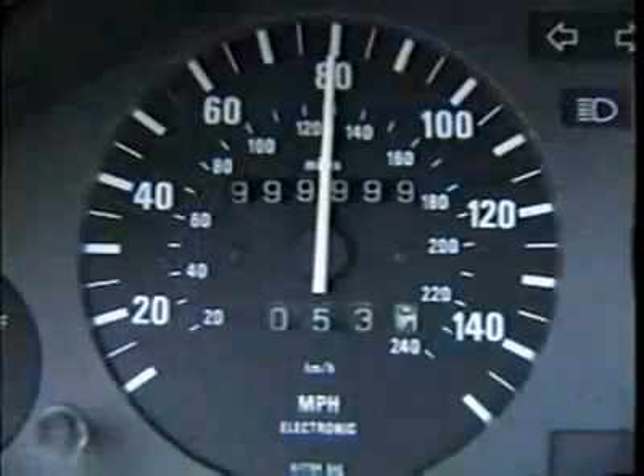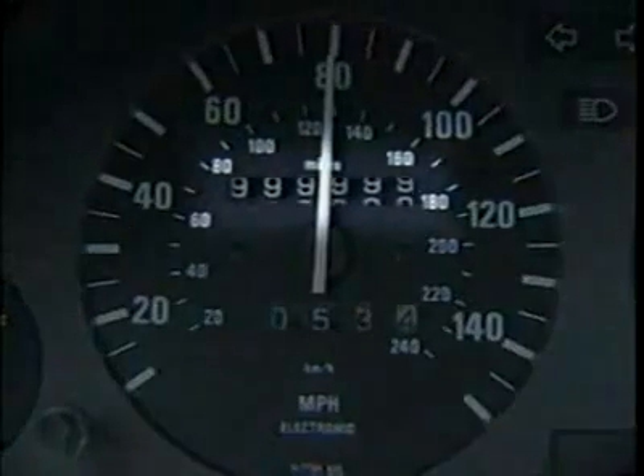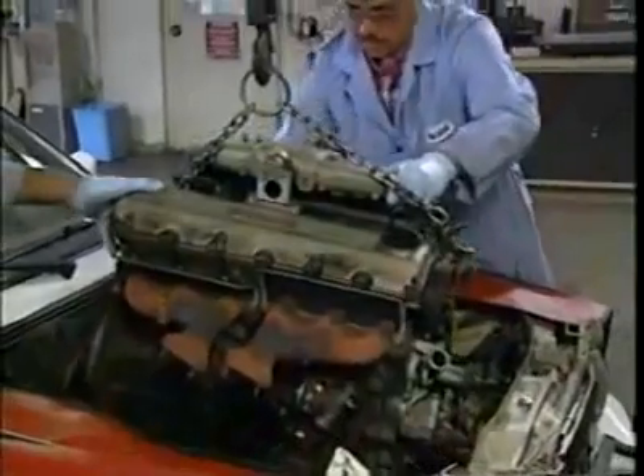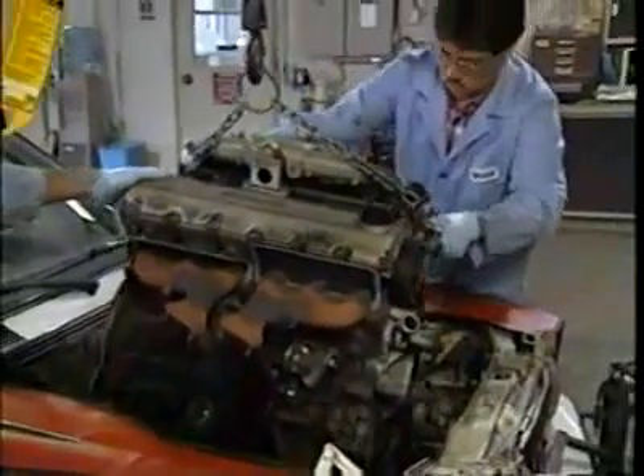A grueling four years later, the magic moment: one million miles — the equivalent of 66 years of normal driving. Mobil One and Mobil Super Unleaded Plus make wear protection history.